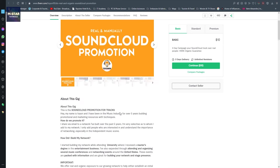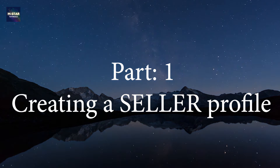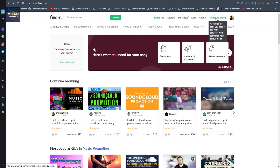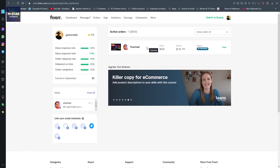Next, we're going to go back on Fiverr and switch to selling, since this is a buyer account. In order to do this you have to have a seller account. Once you have your Fiverr seller account set up, you're going to have a dashboard like this. Here in the dashboard I have one buyer waiting for me to deliver the SoundCloud promotion service I offer.